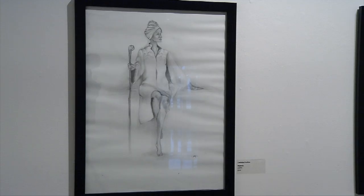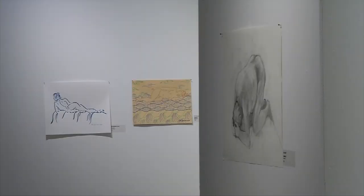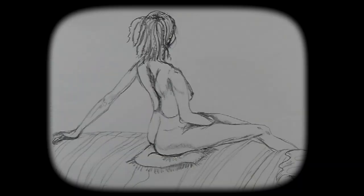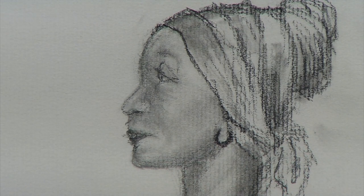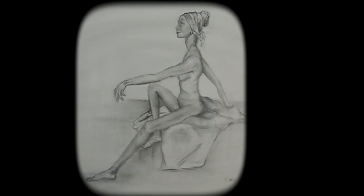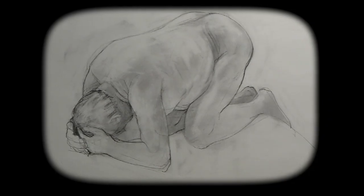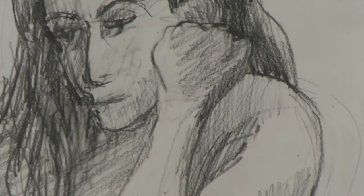Figure drawing and life drawing have a long history and tradition for artists' development and education throughout history, but it retains relevance today in that one can both sharpen one's visual skills, but also plumb the human figure for statements on the human condition and universal themes and truths.